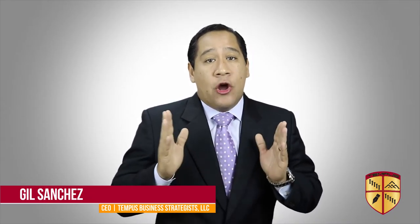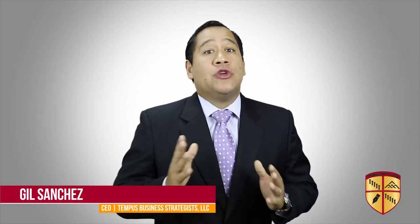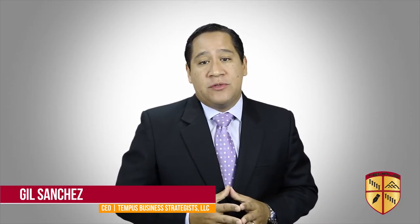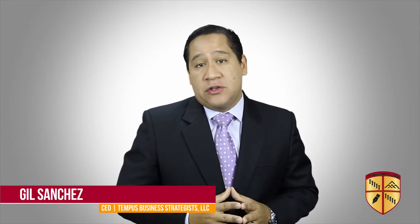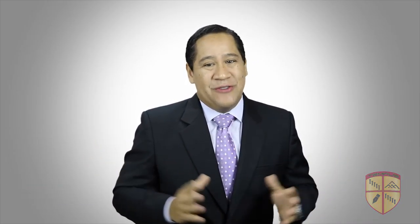In closing, I also invite you to check out our other business informational videos on our website and YouTube channel. Please like and share our video and subscribe to our YouTube channel. You can also contact me and the Tempest team for a free consultation. At Tempest, we help people gain time and opportunity through business ownership. Thank you.